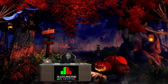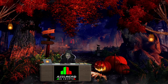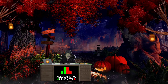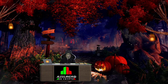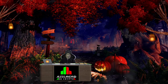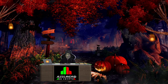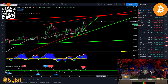Hello everyone and thanks for tuning back in — Alessandro Decrypto here — and welcome to this Halloween special. Happy Halloween to everyone! In this little Bitcoin update, we are going to have a quick look into the lower time frames. This is an update from the video I uploaded this morning, focusing on the lower time frames because even though Bitcoin is looking very bullish right now, there could be some warning signs.